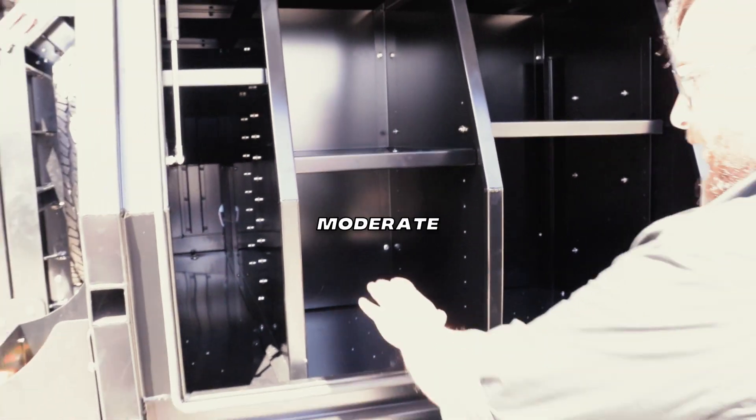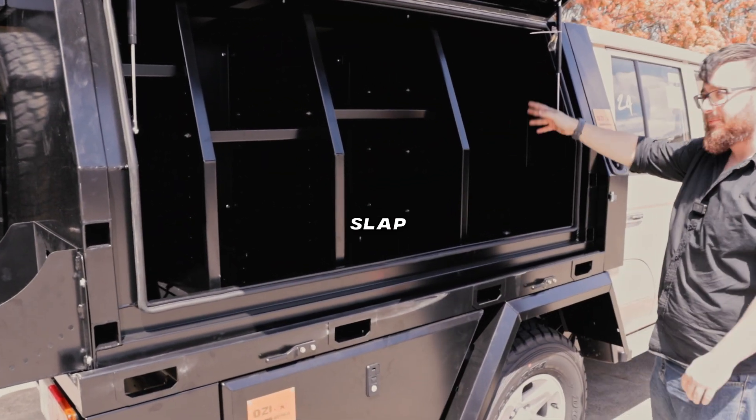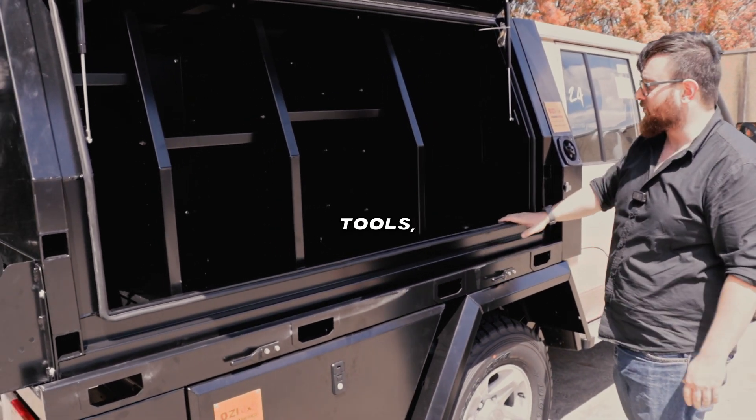We got three compartments here with modular shelves, built to the specs of the customer. We've got a giant section here — you can slap a generator, you can slap all of your long tools, chainsaws.